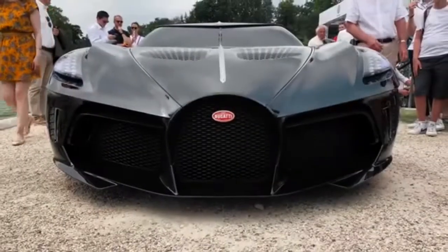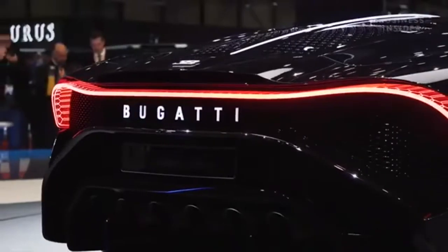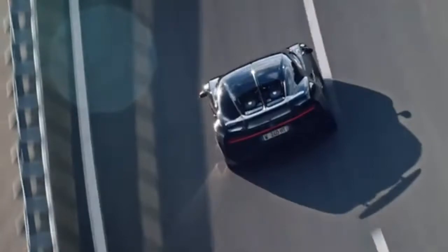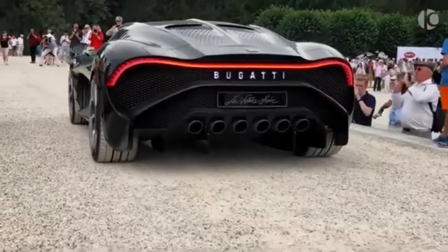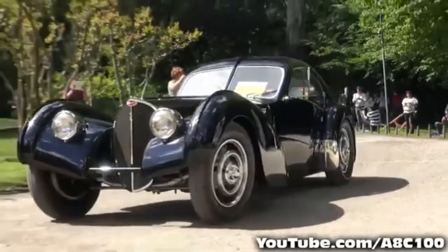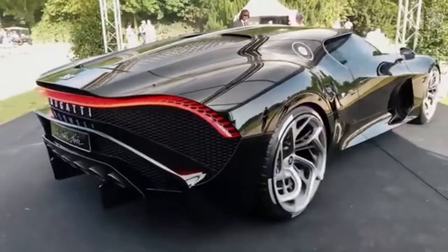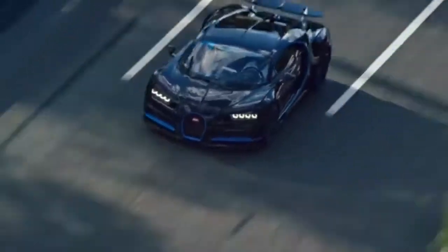Launched at the 2019 Geneva Motor Show, the Bugatti La Voiture Noire is the world's most expensive new car. Translated to English, it literally means 'the black car.' This supercar, of all supercars, was designed to pay homage to the Type 57 SC Atlantic, which is one of Bugatti's most iconic cars. It's a project that was undertaken by Bugatti in order to celebrate the 110th anniversary of its founding.